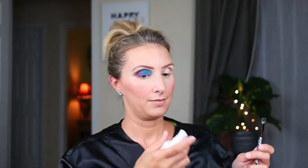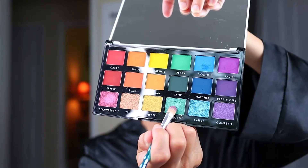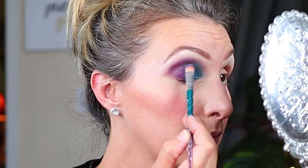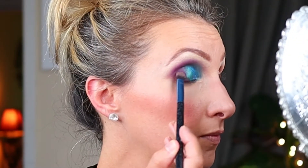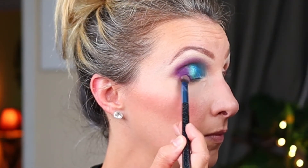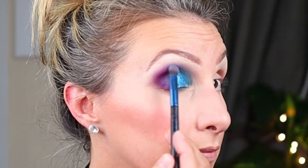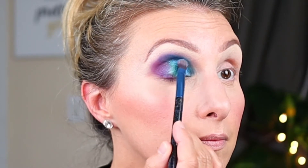Then I went into Bailey, sprayed my brush, and packed that onto the blue using a tight flat brush. Then I went into Regan with a similar sprayed brush — both of these are glitters and shimmers — and packed that onto the middle part of the lid between the blue and the purple. Then I went back into Sadie with a tighter sprayed brush to concentrate the color on the outer lid. Then I went into Thatcher with that same brush and packed that darker blue into the crease, blending with a fluffy brush.